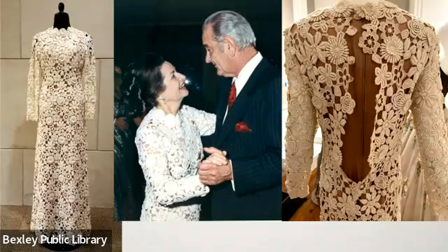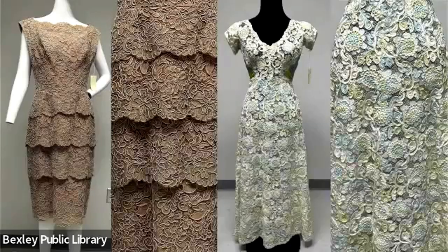That is a couture kind of technique — there's real thought and consideration going into respecting the materials and garment. This dress was worn by Lady Bird on her 59th birthday at a party that Lyndon threw for her in a club in San Antonio. We have a great picture of the two of them together at the party dancing.